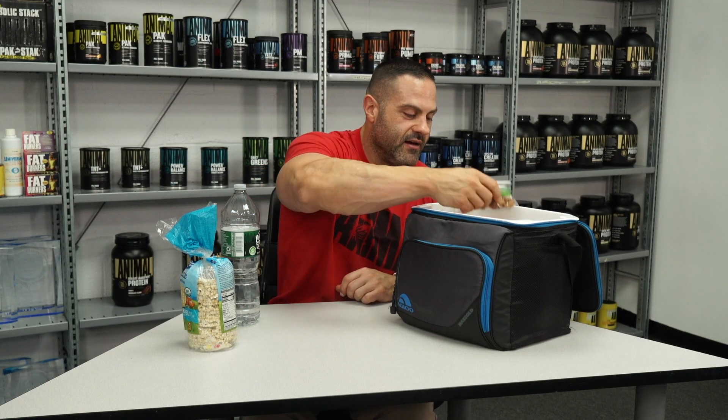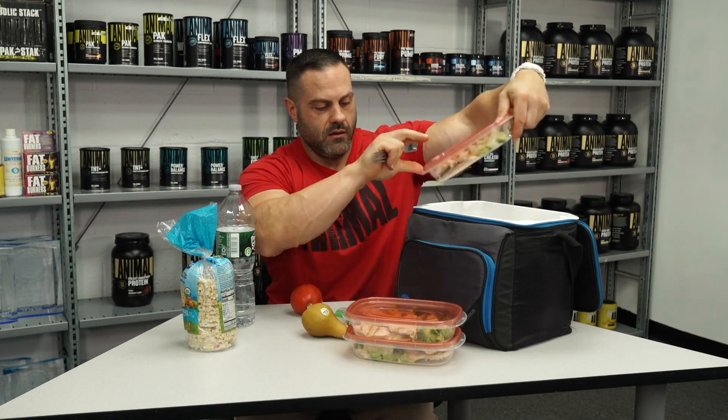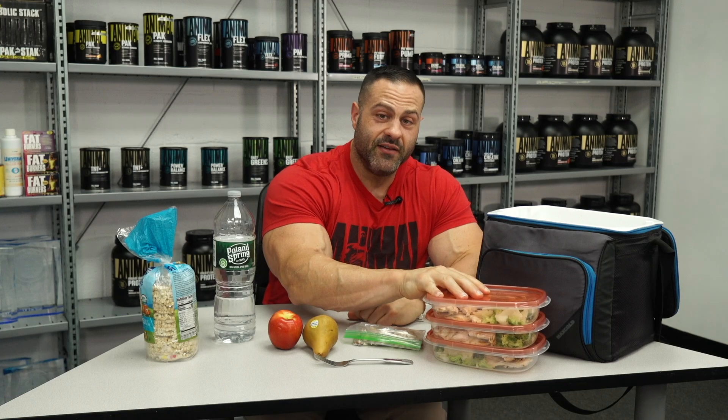Let me take out a few of the things I have in here and explain the contents. Essentially I've got three meals. I woke up this morning in a hotel and was planning on running to a diner to get breakfast — my usual half a dozen eggs, maybe some toast.